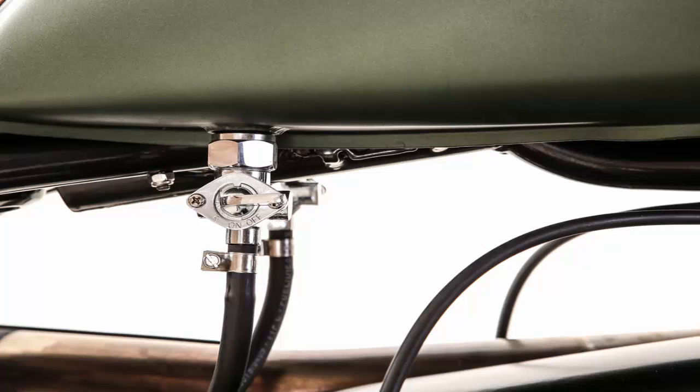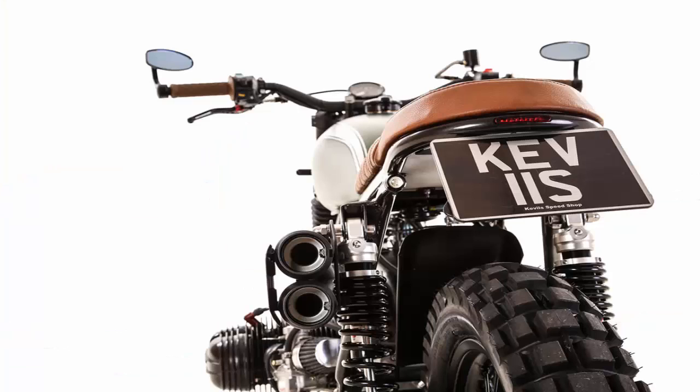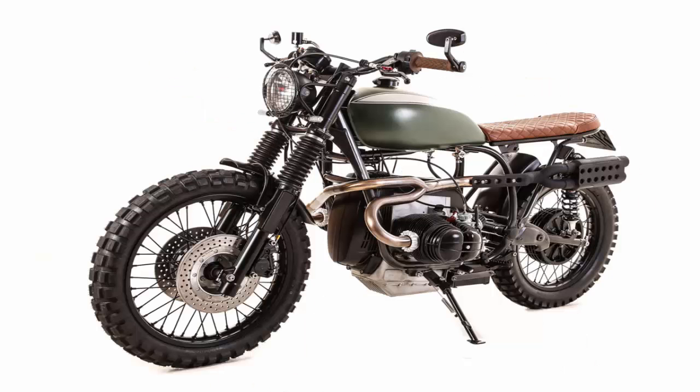On this bike, they paired it with twin shorty silencers for that perfect burble. The system's devoid of any pipe wrap, adorned instead with a set of handmade heat shields. New parts include a set of rear shocks from YSS, Continental TKC80 tires, and serrated footpegs. The cockpit's pretty tidy too, with fat bars and new risers, new switchgear, and adjustable controls.